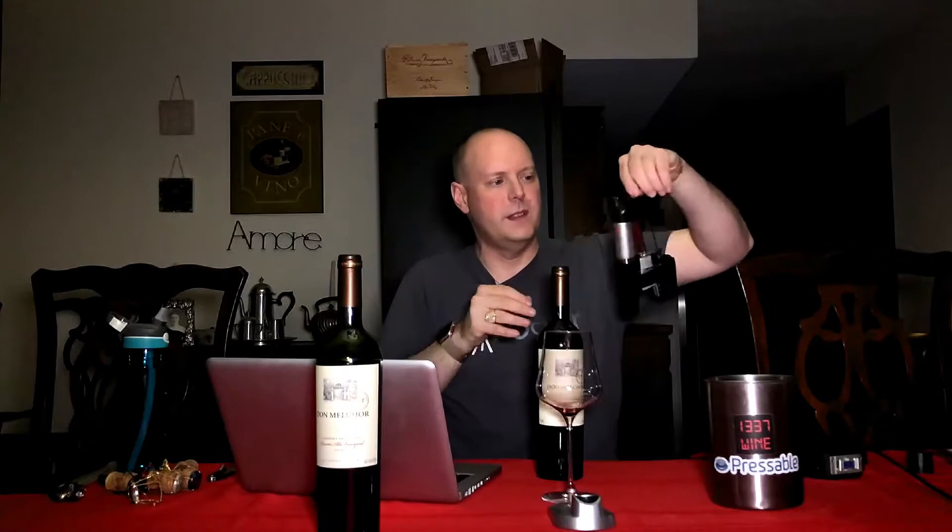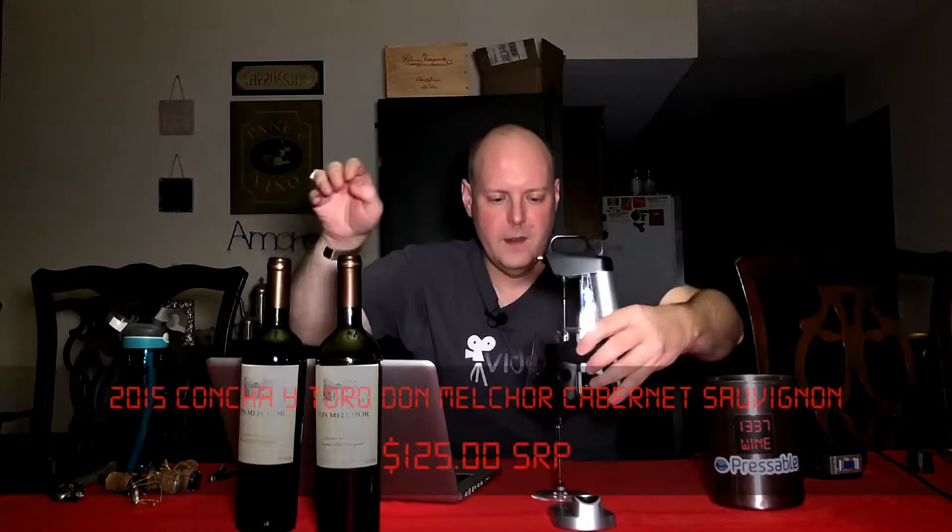Alright, wine number two. Same wine, just the 2015 vintage — $125. Creative Palette, thank you very much for sending this wine. Now let's see how this is. I really hope the Coravin lasts the other four bottles I have to do. I have one bottle on the next review, and three on the final one — and all these are free samples. Trying to get all my free samples done before I move on to purchased wines. Trying to be very gentle with it so things last.